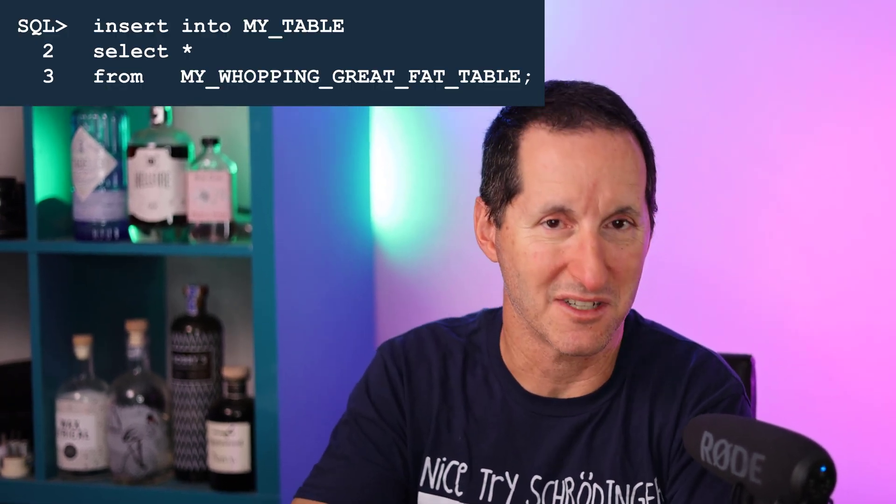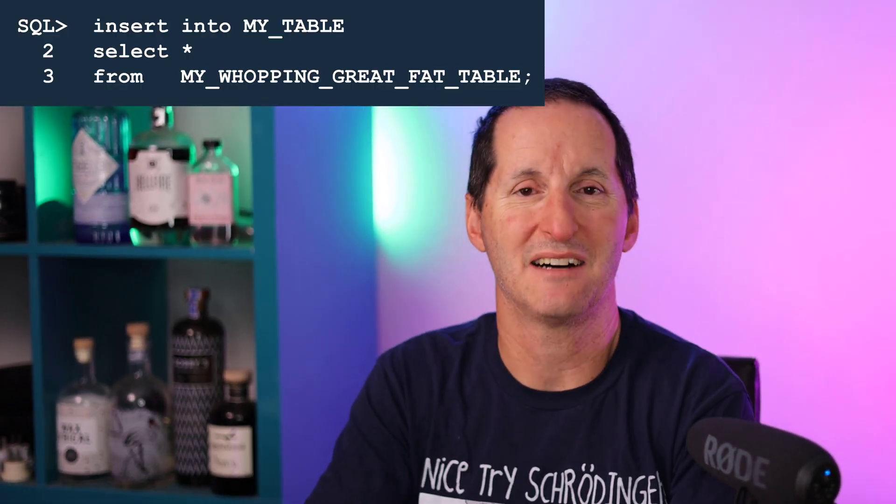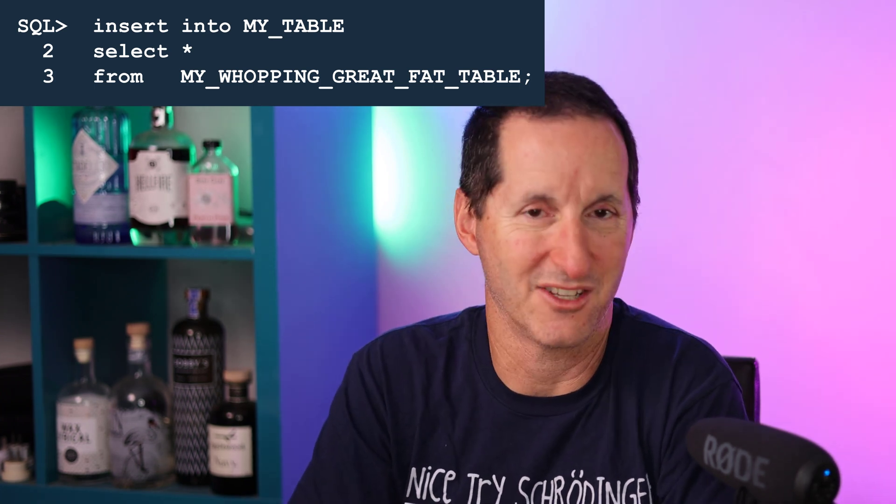Because it always starts like this: I need to load a lot of data into a table. So I'm running INSERT INTO my table, SELECT * FROM my whopping great fat huge table. It's going to take a while, and the moment I set that running, the first thing I normally see is this.